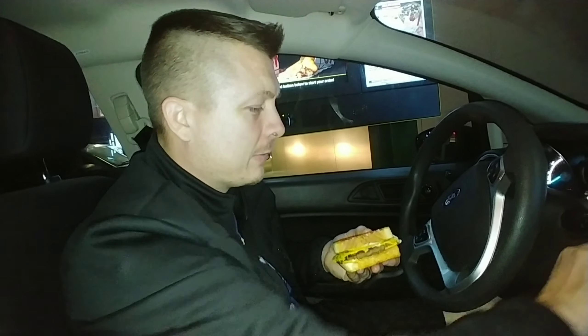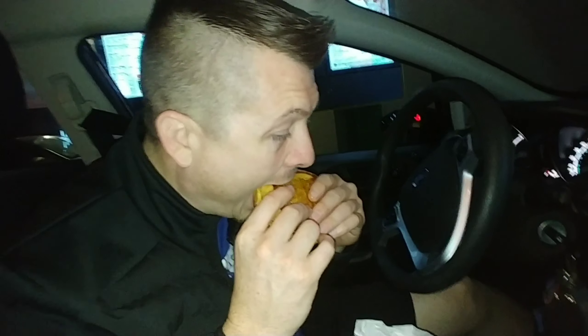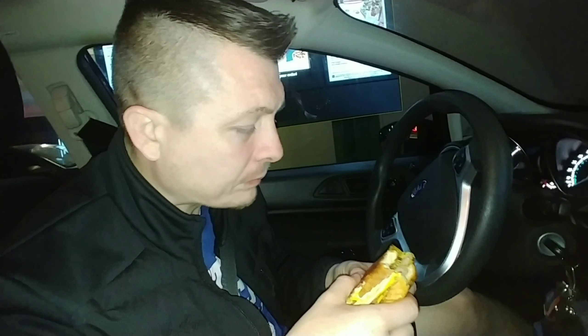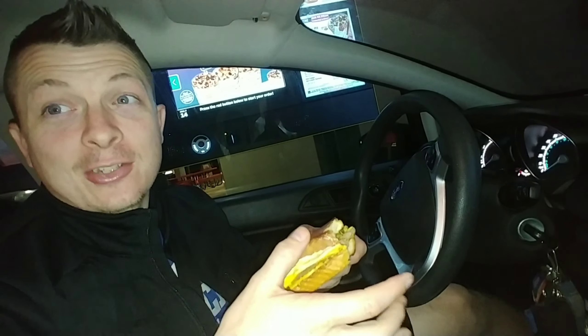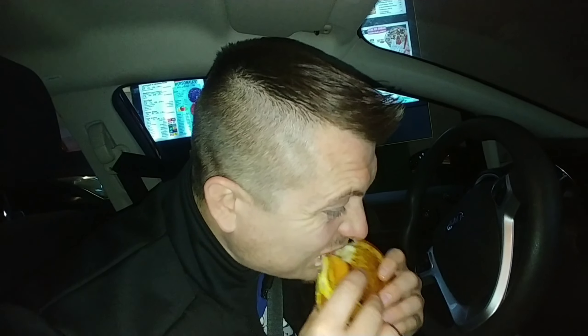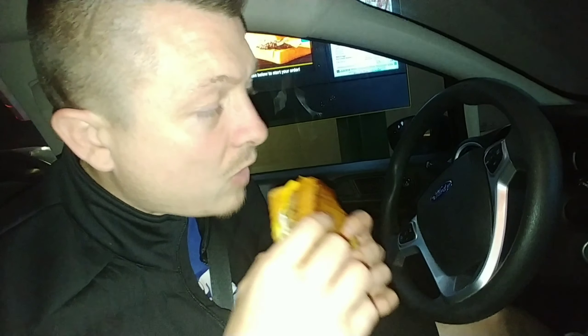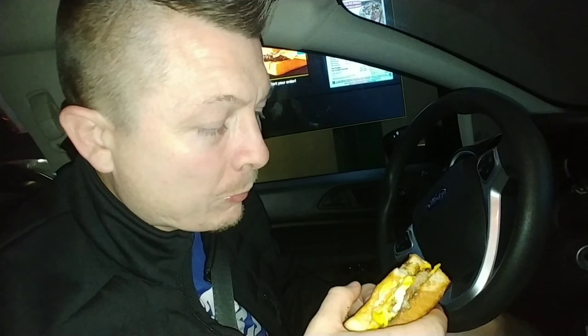I'm getting mayo everywhere on this thing. Okay, here we go — let's bite into this new Patty Melt from Sonic. This sandwich is really wet — it's moist, it really is. It's got a lot of moisture to it; it's a messy sandwich. Look at it glisten. Look at my fingers. I don't know if that's butter or if that's grease.